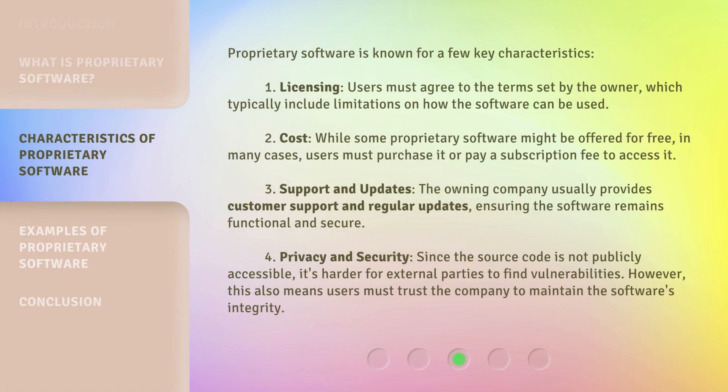Proprietary Software is known for a few key characteristics. First, Licensing: users must agree to the terms set by the owner, which typically include limitations on how the software can be used. Second, Cost: while some proprietary software might be offered for free, in many cases users must purchase it or pay a subscription fee to access it.